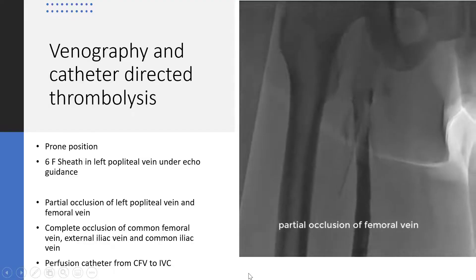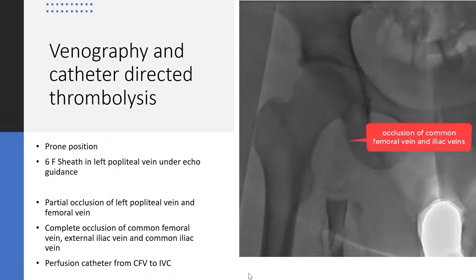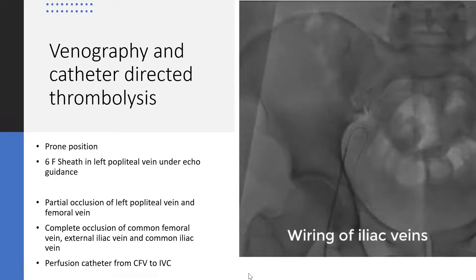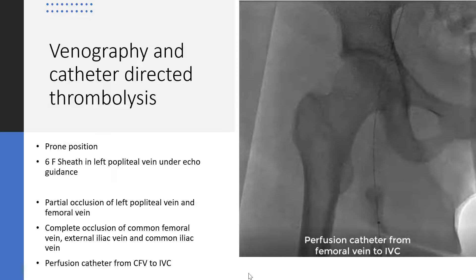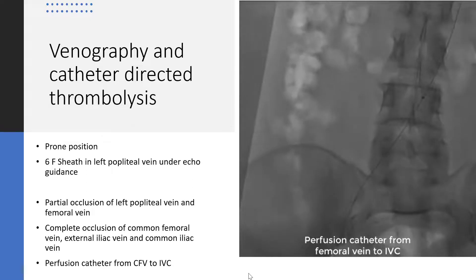The patient was sent to the cath lab for venography and catheter-directed thrombolysis. A 6-French sheath was placed in the left popliteal vein under echo guidance. Venography demonstrated partial occlusion of the left popliteal vein and femoral vein, complete occlusion of the common femoral vein, external iliac vein, and common iliac vein. A perfusion catheter from the common femoral vein to the inferior vena cava was placed.